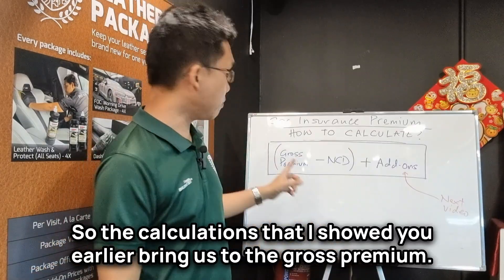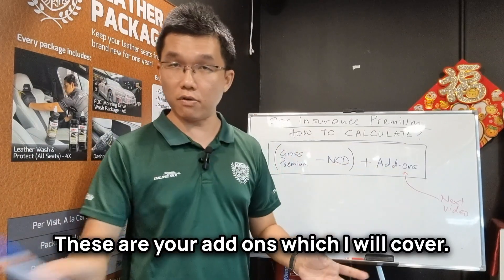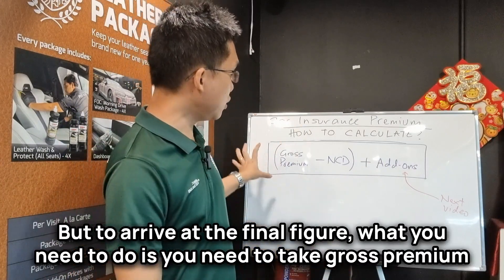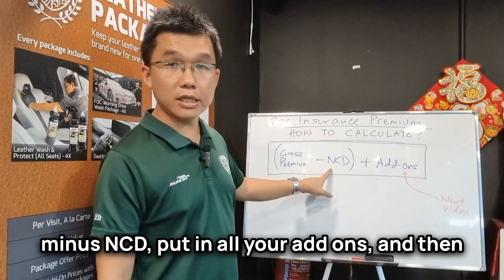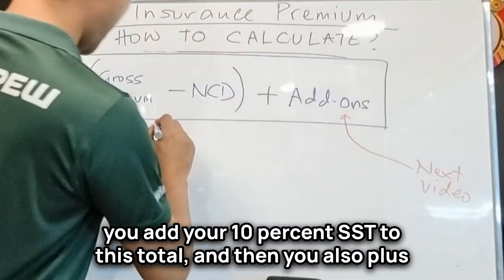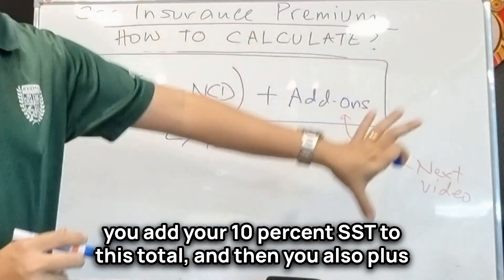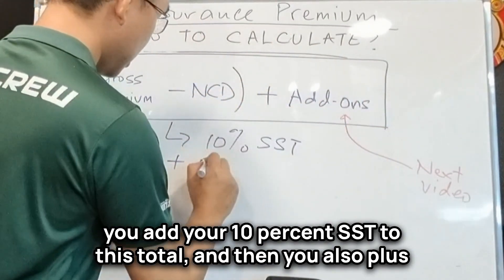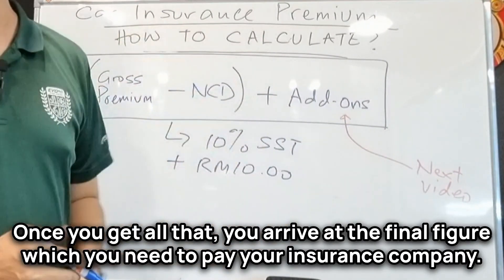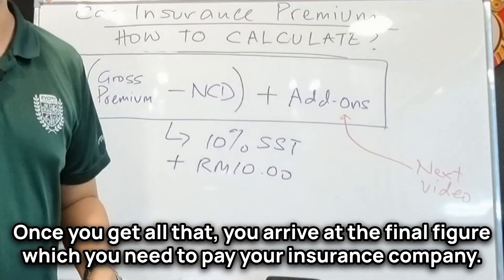The calculations I showed you earlier bring us to the gross premium. You subtract your NCD, add your add-ons — which I will cover in the next video — and then you add 10% SST to this total, plus a RM10 stamp duty as well. Once you get all that, you arrive at the final figure which you need to pay your insurance company.